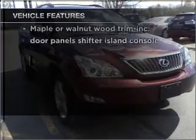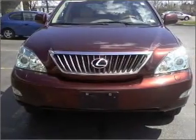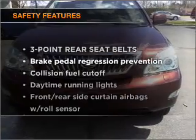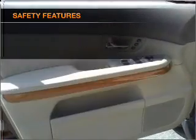Power door locks, power windows, power steering, cruise control, and an adjustable tilt steering wheel. And for your peace of mind, the following safety equipment is included: stability control and daytime running lights.